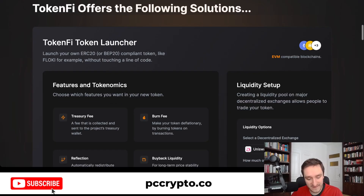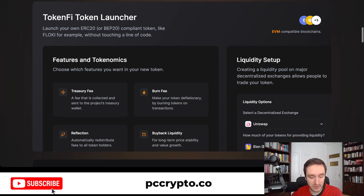They want to start with a token launcher — being able to launch your own ERC20 or BEP20 token on either Ethereum or Binance Smart Chain, like Floki for example, without touching a line of code. You have a bunch of features on top of that, like treasury fee, burn fee, reflection, and buyback liquidity. You can add all those kinds of setups very easily within the TokenFi token launcher.